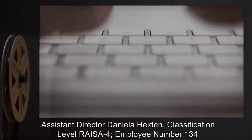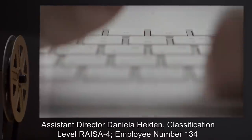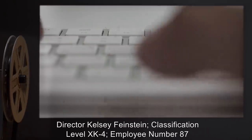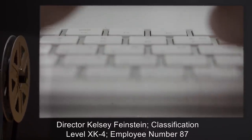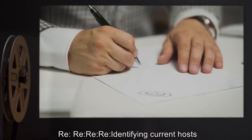From Assistant Director Daniela Hayden, Classification Level RISA-4, Employee Number 134, to Director Kelsey Feinstein, Classification Level XK-4, Employee Number 87. Regarding: Identifying Current Hosts. Date: 27-04-1963.